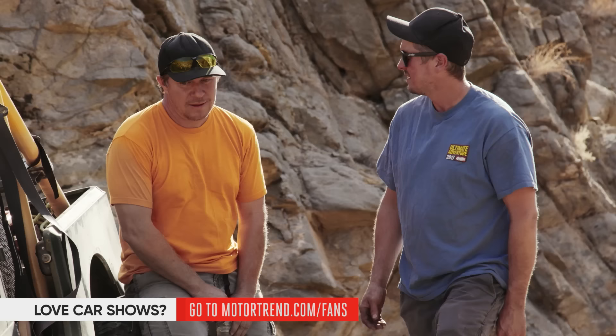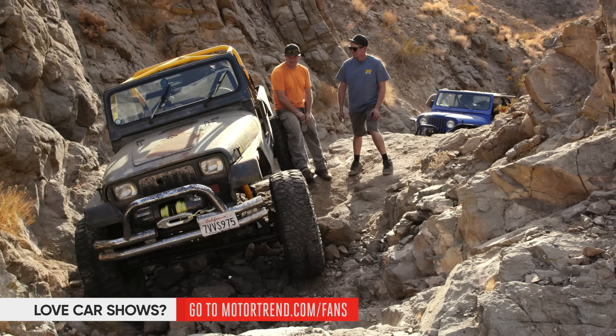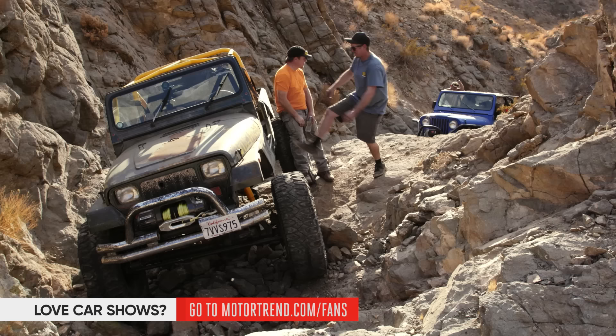We did it — we built a cool Jeep that's on big parts and we took it wheeling. You can drive a Jeep on one-tons really hard, smash them into rocks, bounce it off stuff, and they hold tough. Overall, I think we have something that could go on Ultimate Adventure, or just go wheeling on any weekend. Let's get out of this trail before it gets dark. That's it for Dirt Every Day — we'll see you guys next time.